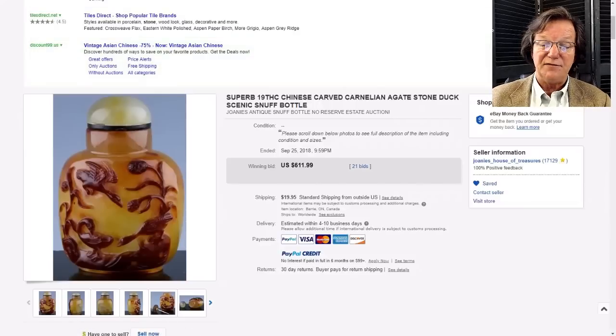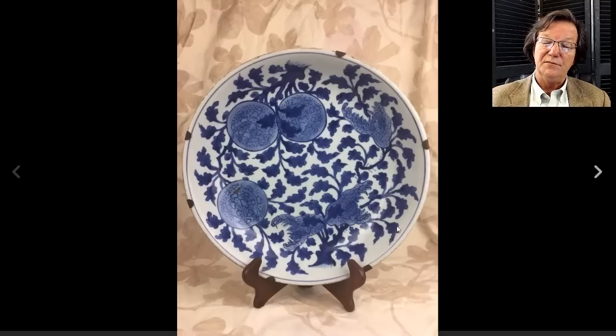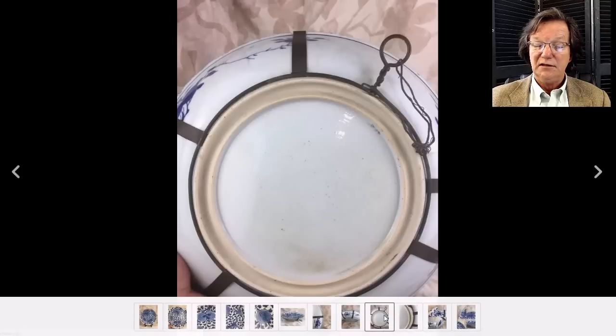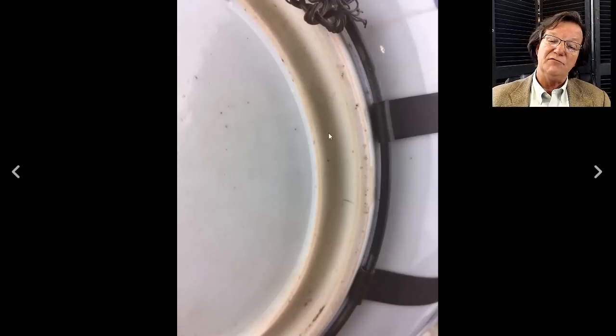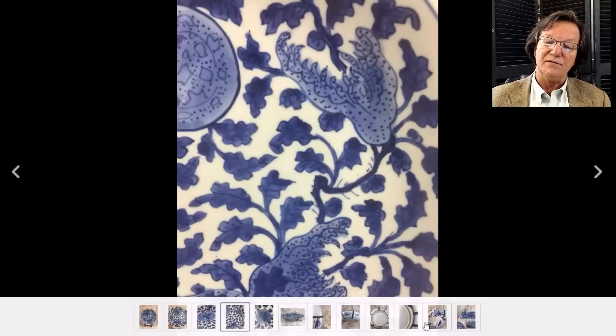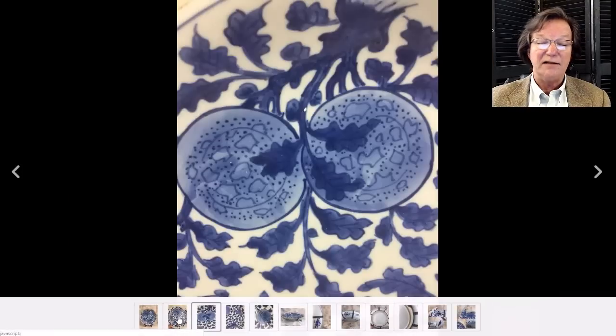Then there was this attractive Kangxi dish with what look like old mounts, probably from the 1940s or '50s. It's a track-footed bowl. Someone who knows this material once told me that the originals have the outer foot higher than the inner foot, while on copies the inner and outer foot tend to be the same height - worth checking. The rim fritting on this looked good and it brought $1,126. These finger citron and pomegranate designs are quite attractive - people love those.